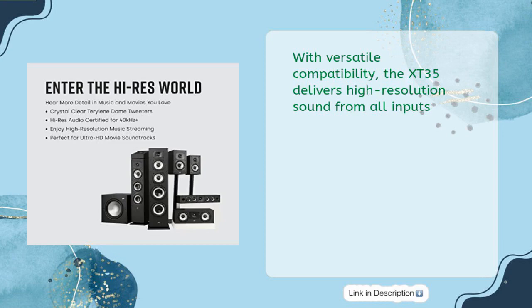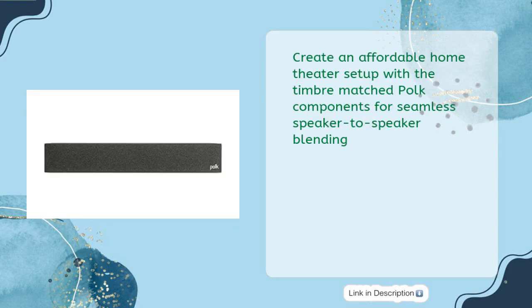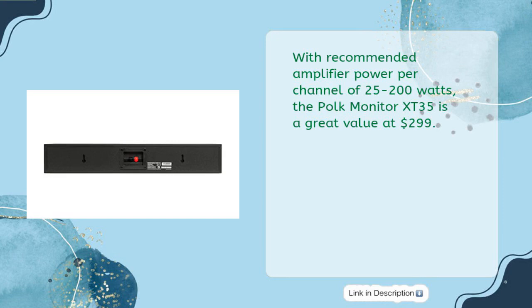With versatile compatibility, the X-T35 delivers high-resolution sound from all inputs. This slim and compact design can be placed or wall-mounted below the TV without blocking the IR sensor. Create an affordable home theater setup with timbre-matched Polk components for seamless speaker-to-speaker blending. With recommended amplifier power per channel of 25–200 watts, the Polk Monitor X-T35 is a great value at $299.